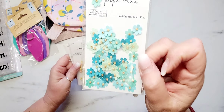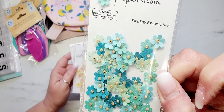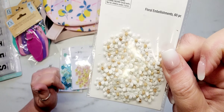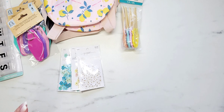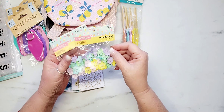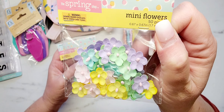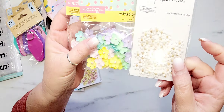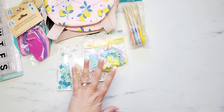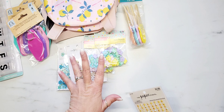From Hobby Lobby, I grabbed a few packs of tiny little paper flowers by the Paper Studio — in blue, yellow, pink, and white. From the spring shop I also found these beautiful little mini flowers; there are 50 pieces each and they're all in pastel colors. They're a lot larger than the Paper Studio ones, but I'll still be able to use them. Everything from Hobby Lobby was 40% off.